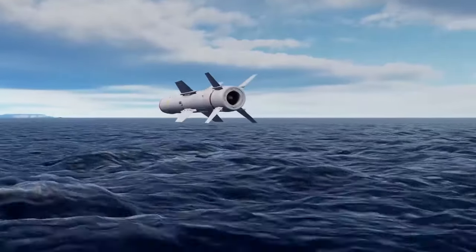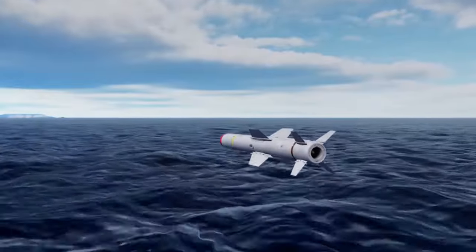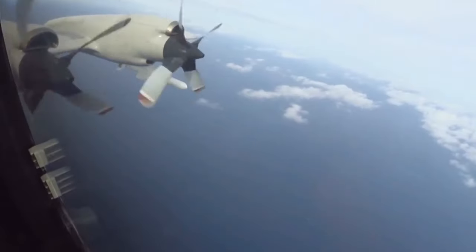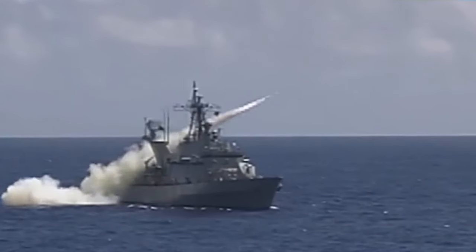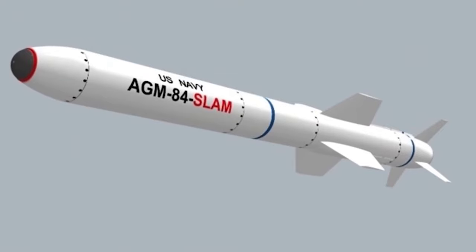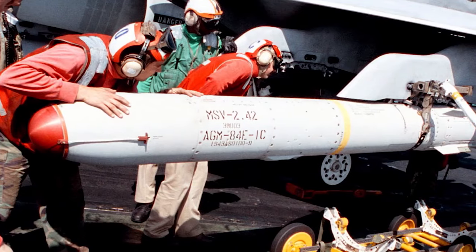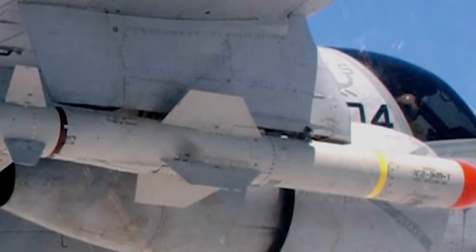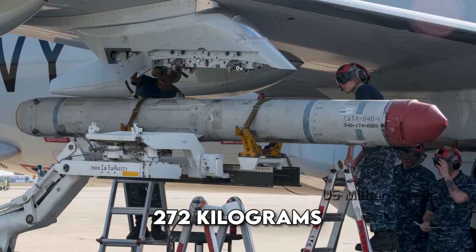Utilizing GPS-aided inertial navigation, it can strike designated land targets precisely. The Royal Australian Navy plans to replace the aging Harpoon with the naval strike missile in 2024. During RIMPAC 2010, the Anzac-class frigate HMAS Waramunga test fired a Harpoon Block II missile. It has a Teledyne turbojet and solid propellant booster for propulsion, with a thrust of 272 kg.